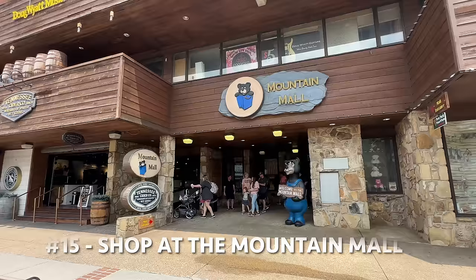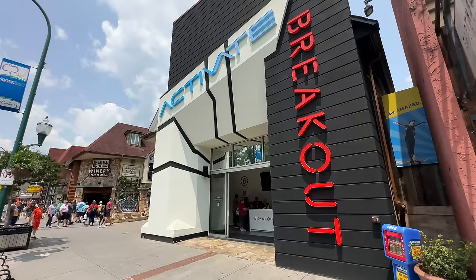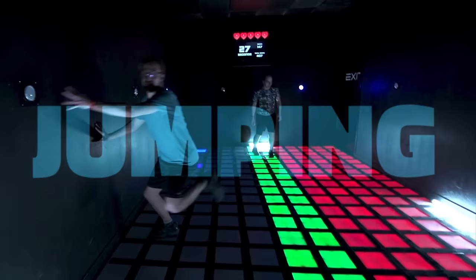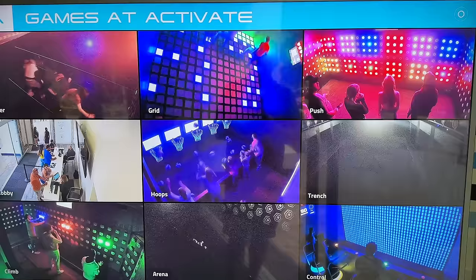What I like about the Mountain Mall is it's completely indoor, so if it's a really hot day or you've got some afternoon showers you can escape here. Another activity to escape the heat or rain is Activate — a high-tech experience where you get to enter the game. It's got a number of different challenges throughout the different rooms, with eight different rooms you can do for $20 for one hour of play.